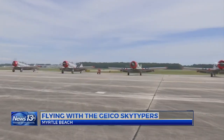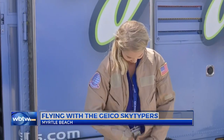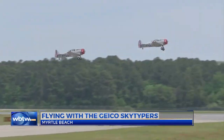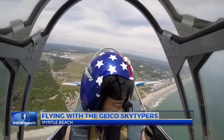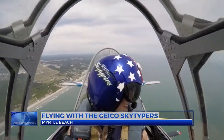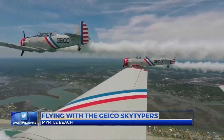Now, 77 years later, six of them perform in front of crowds of tens of thousands. I was lucky enough to fly in one. Within minutes, my pilot flew us past downtown Myrtle Beach, rocketing us out over the ocean. We got into what we call a diamond formation — right behind the lead plane with two more planes on the side of us.